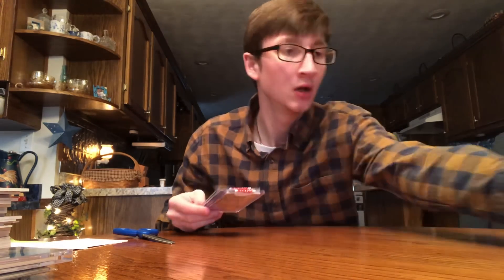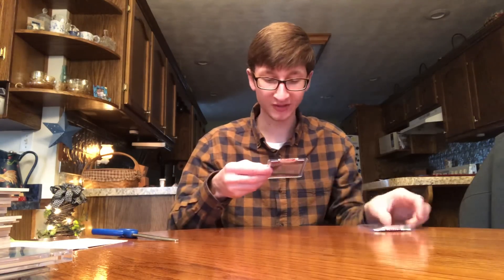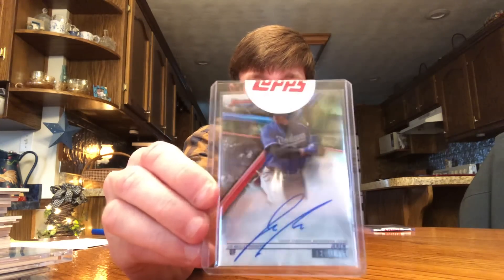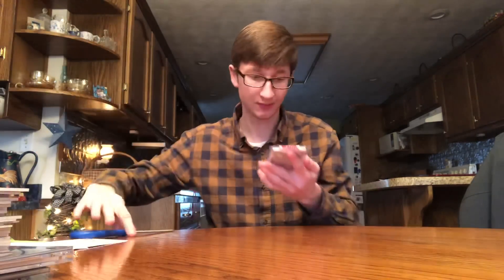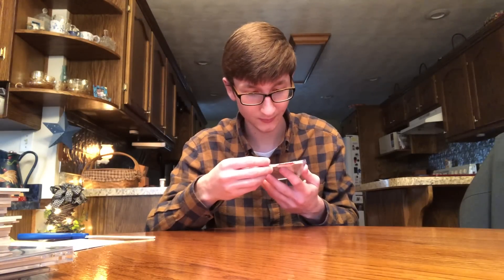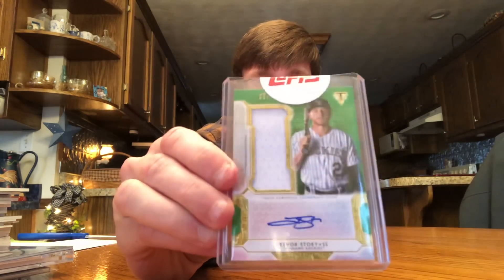I got two — Jaron Kendall, nice. Bowman's Best on-card auto — I just got that in my Bowman's Best box, go check out that video. And Trevor Story, numbered 39 out of 50 — that is nice. I just redeemed that last week and it came very quick. Trevor Story for the Triple Threads collection. That's the mail day — mostly Triple Threads but a few other nice things in there. Hope you all enjoyed. Please like, comment, and let me know what your favorite card was below. Peace!